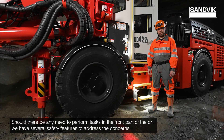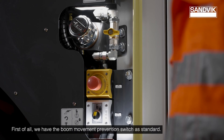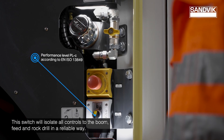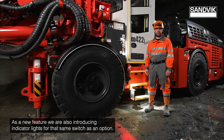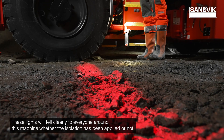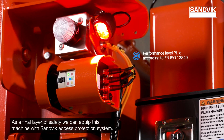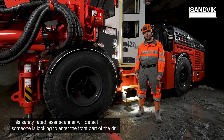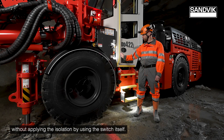Should there be any need to perform tasks in the front part of the drill, we have several safety features to address concerns. First, we have the boom movement prevention switch as standard, which will isolate all controls to the boom, feed, and rock drill in a reliable way. As a new feature, we are also introducing indicator lights for the same switch as an option — these lights clearly tell everyone around the machine whether the isolation has been applied or not. As a final layer of safety, we can also equip this machine with the Sandvik access protection system, a safety-rated laser scanner that will detect if someone attempts to enter the front part of the drill without applying the isolation switch.